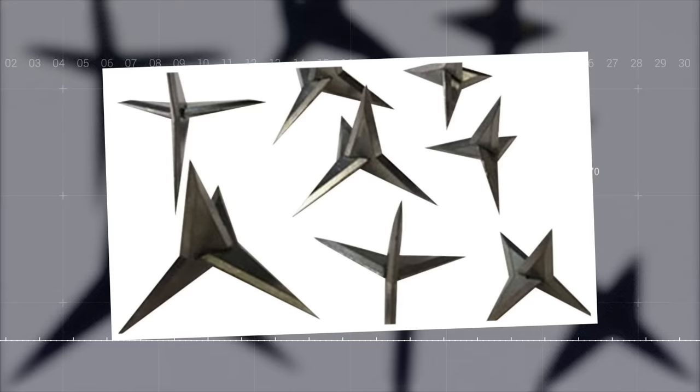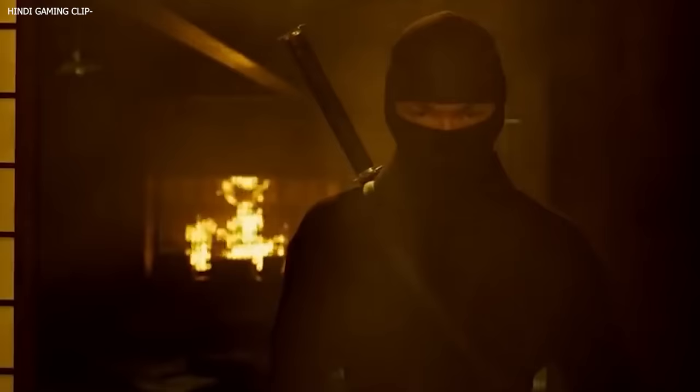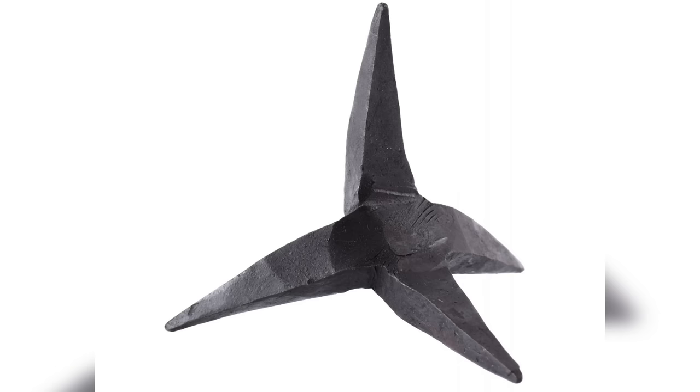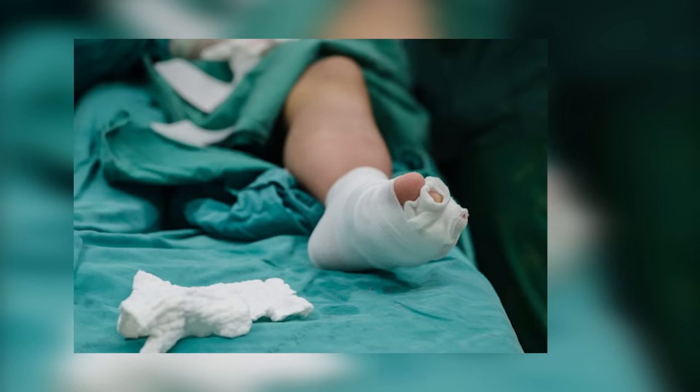Number 2: Tetsubishi — Caltrops. The Tetsubishi, or caltrops, embody the ninja's guile and resourcefulness. These small devices, looking deceptively simple, were used as an early form of area-denial weapons to obstruct enemy movements. Tetsubishi typically had four sharp spikes arranged in a tetrahedral structure, which meant that no matter how they landed, one spike always pointed upwards. These spikes could easily pierce through the soles of shoes, effectively injuring and slowing down pursuers.